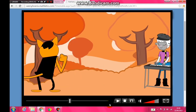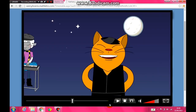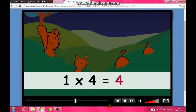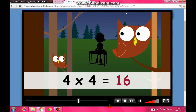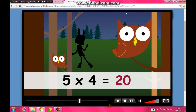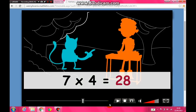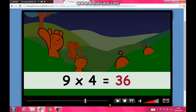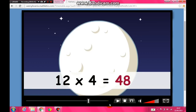Four fours are sixteen, five fours are twenty, six fours are twenty-four, seven fours are twenty-eight, eight fours are thirty-two, nine fours are thirty-six, ten fours are forty, eleven fours are forty-four, twelve fours are forty-eight!